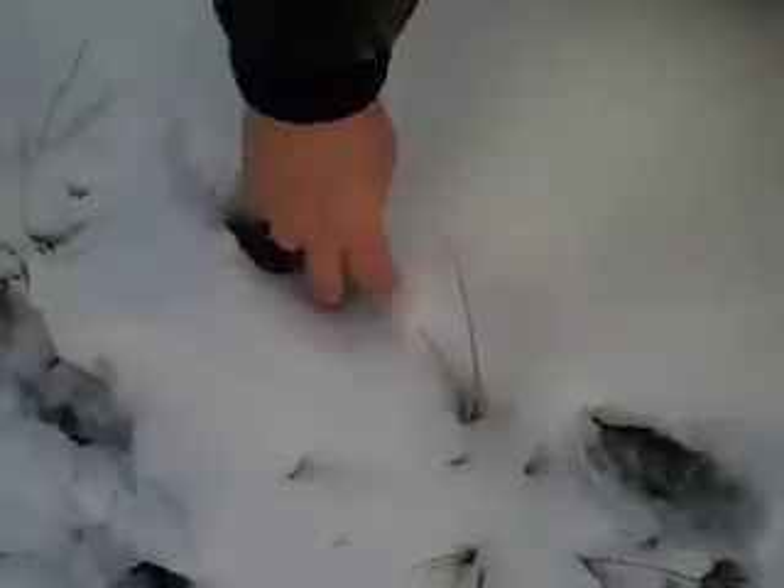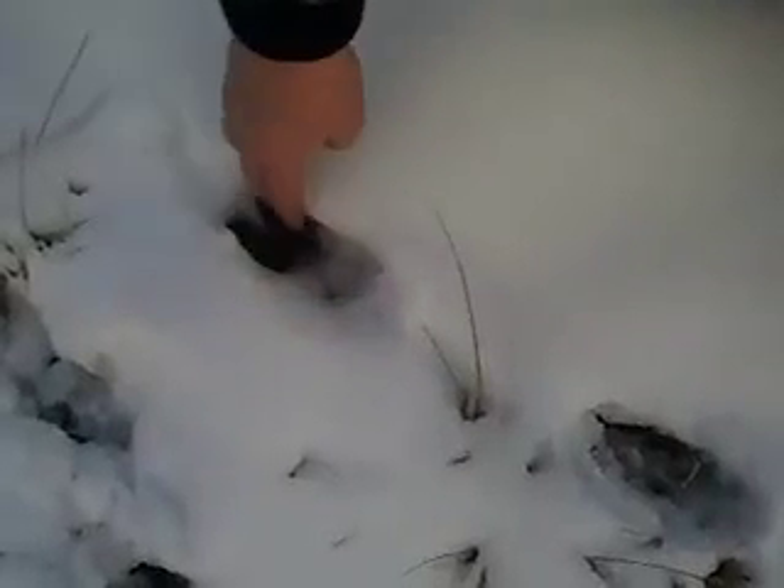Because of the snow, you can see the print of the deer really well today. You can see where the front of the hoof is and also where the dewclaws are.